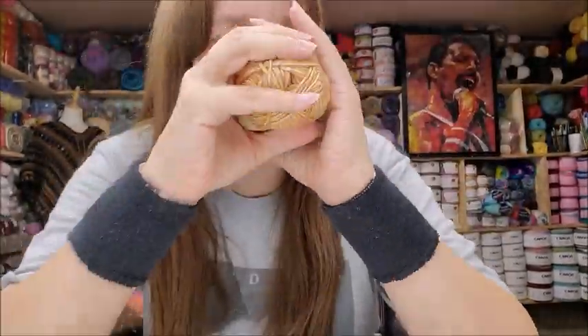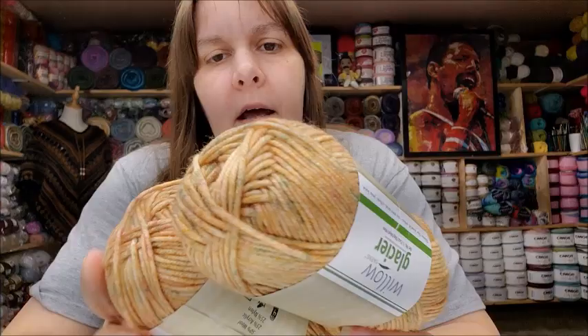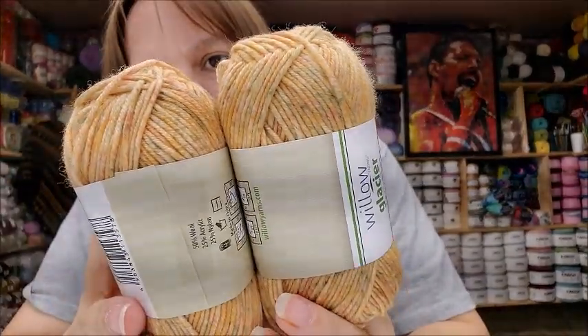It is soft and squishy — not a lot of yardage at 98 yards, but I can make a hat with that. That's probably what I'll make with it — I think it would make a really pretty hat. More than likely that's what I'll do.